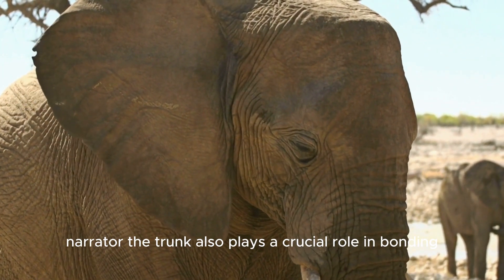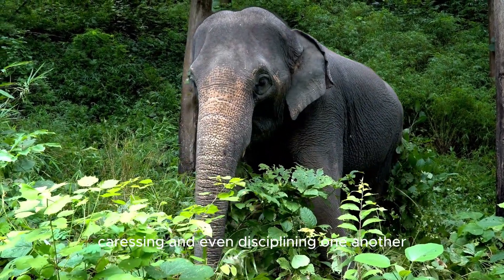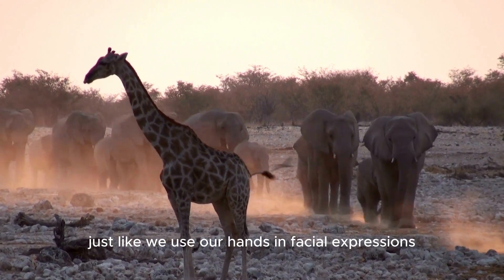The trunk also plays a crucial role in bonding and social interactions among elephants. It's their way of greeting, caressing, and even disciplining one another. Elephants use their trunks to express various emotions, just like we use our hands and facial expressions.